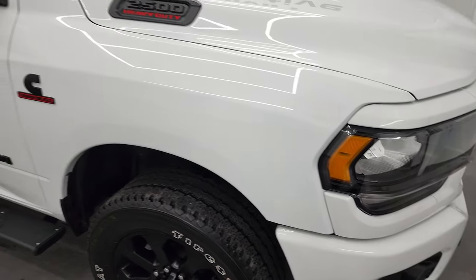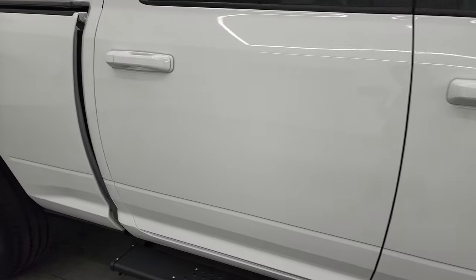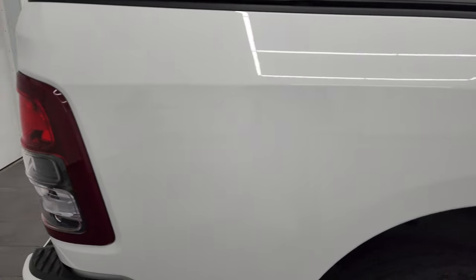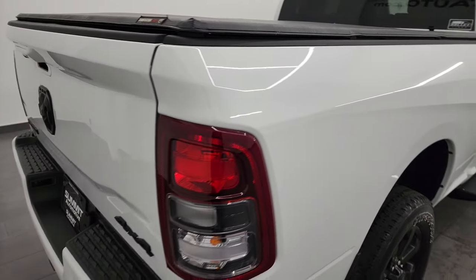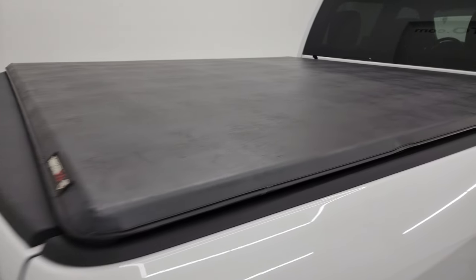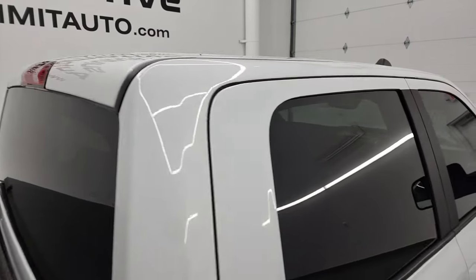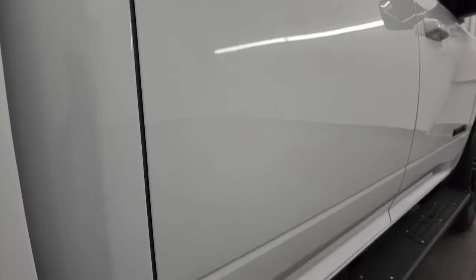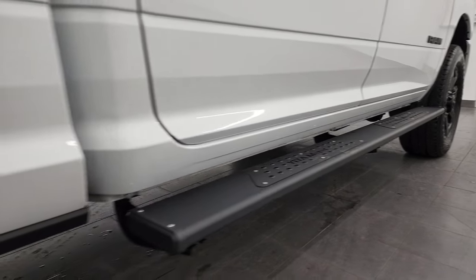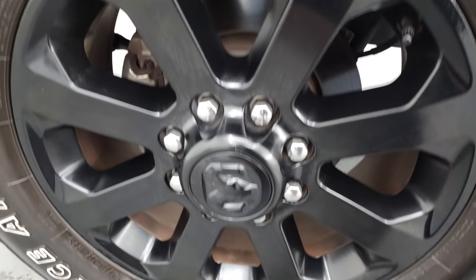As you go down this side of this 2021 Ram 2500, take note of how clean that body is, how reflective and mirror-like that paint is. I take these HD videos so if you are far away or even if you're close by and just cannot make the trip down but you're still interested in purchasing the truck, you can see the truck, hear the truck, and have confidence in the vehicle before you even get here. So when you do get here, there's absolutely no surprises and you can make a smart and informed buying decision. If this video helps you make that buying decision, let your salesman know that you saw the video and that Brett sent you.